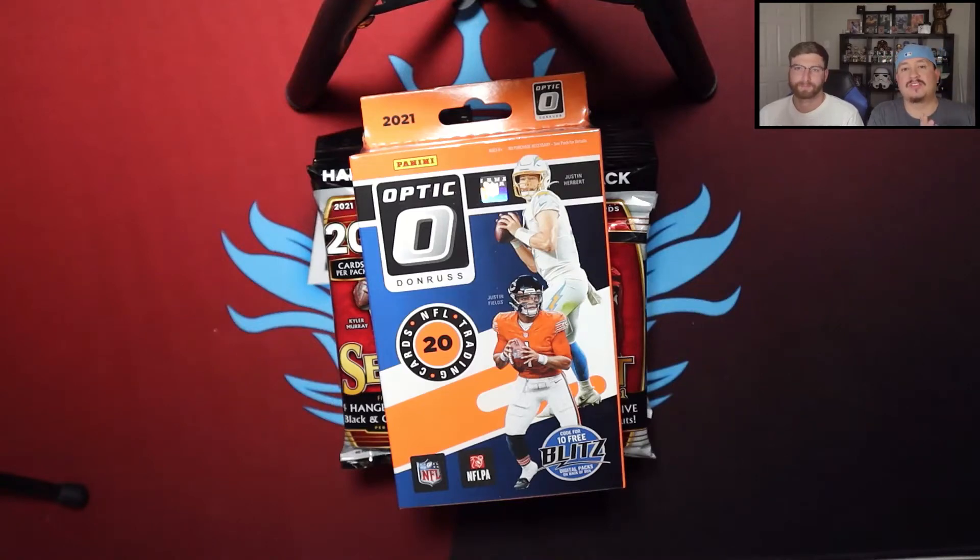Welcome back everyone to another Bloodline video, it's your boy Steven Ryan back at it with another one. We've got some newer product that we have not seen yet on the channel — well, we've seen the product, we haven't seen this particular design format. Before we get into it, I want to remind everyone about a giveaway we have going.